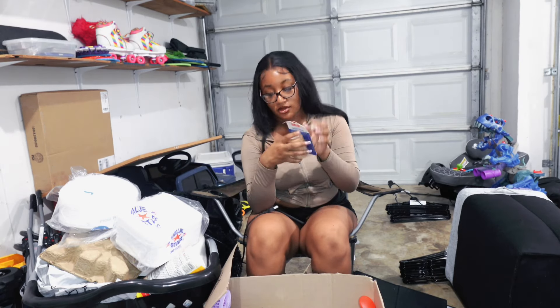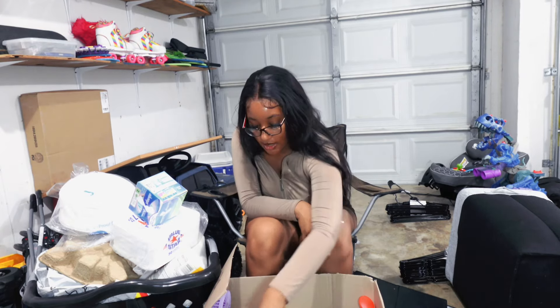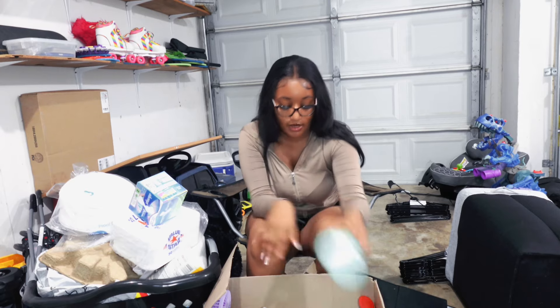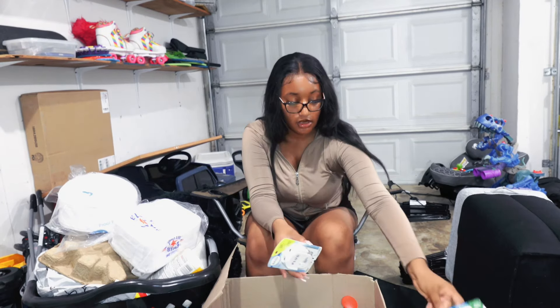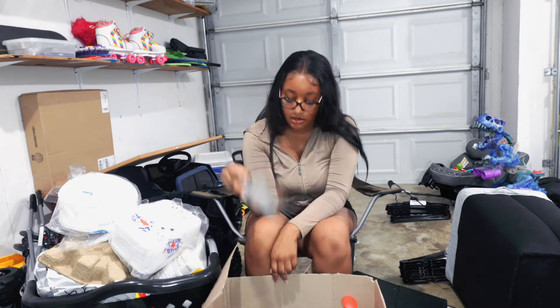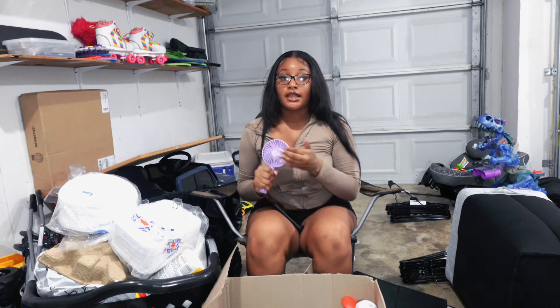I have paper plates, a mini flat iron for edges, some coban wrap because I hurt my ankles a lot, a scalp massager brush, dryer sheets, cleaning spray with bleach, soap, linen spray, more disinfecting wipes, and medicine. Make sure y'all stock up on medicine — Tylenol, Aleve, ibuprofen, cough medicine. I also got more laundry detergent, plug-in air fresheners, pens, Lysol fabric spray, and Got2b spray.